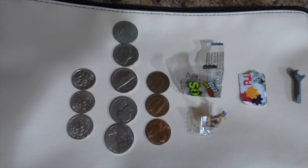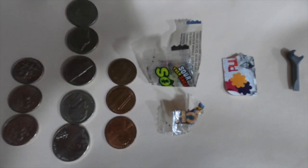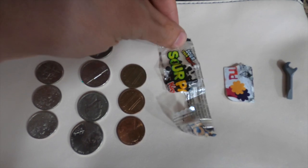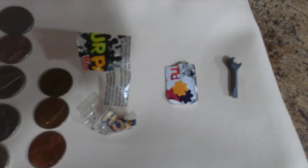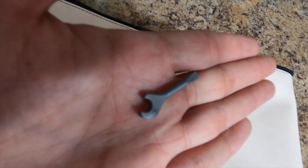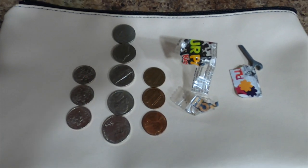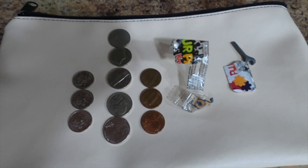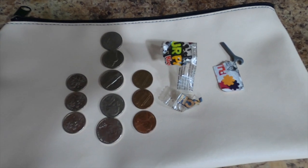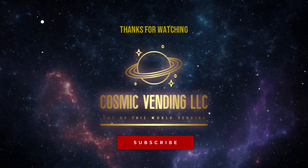I wanted to show you guys something kind of funny — this is all the stuff I found inside my machines today. These machines only take quarters, so this was everything that was not a quarter. We had 58 cents in change, which is basically just free money for me. We had a Sour Patch Kids wrapper, a little piece of cardboard, and a small plastic toy — I'm not even sure how that made it down the coin mech. I'm really lucky it didn't jam up in there. If you enjoyed this video and want to see more bulk vending content, please hit that like button and subscribe. I've got a lot of mini claw machine collection videos coming up next week — thanks everyone for watching and I'll see you in the next video.